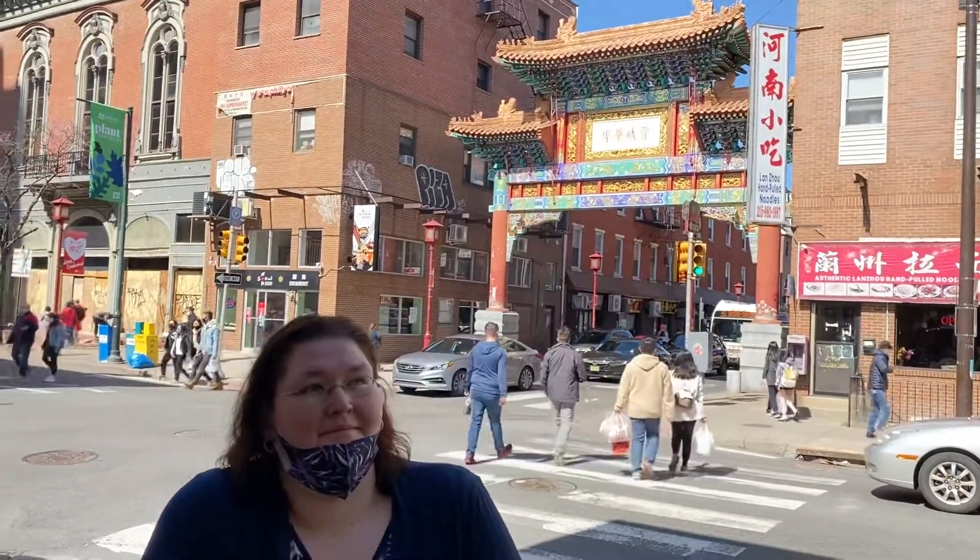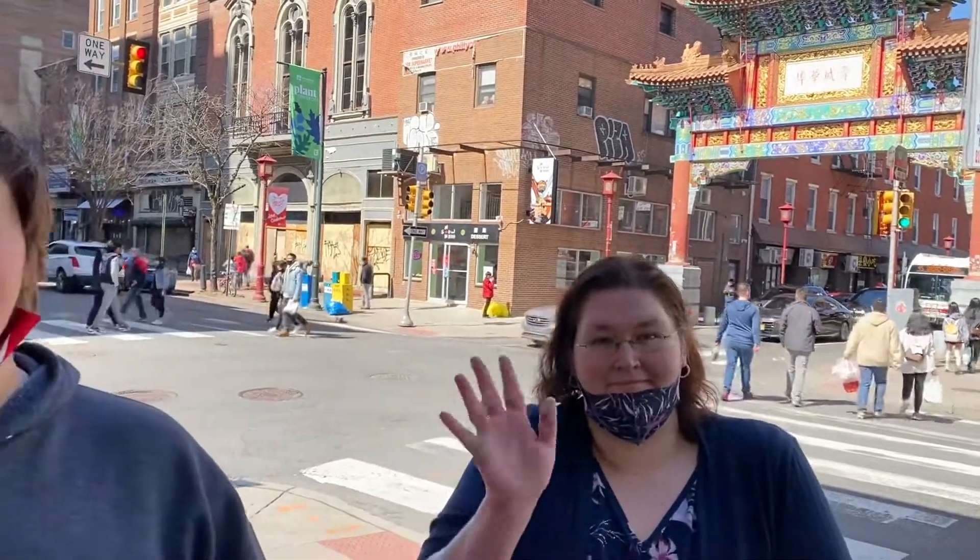There's the Arch down here in Chinatown. Jen wearing her mask, sort of. Josh has got his down.